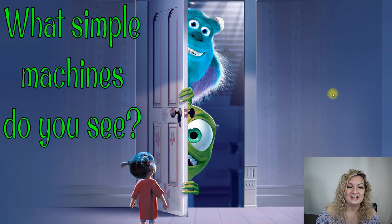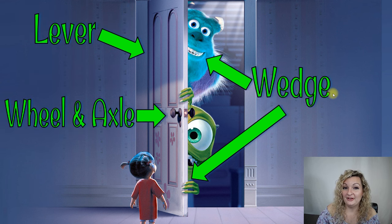We have Monsters, Inc. What do you see here? So there's quite a bit going on here. The door itself is going to work as a lever, and you can see where it actually connects to the wall — it's going to have the fulcrum, and that's where it's going to pivot from. The wheel and axle is going to be the doorknob, spinning on that axle. And then wedges are their teeth, and even fingernails work as wedges — and we can even say his horn if we wanted to.